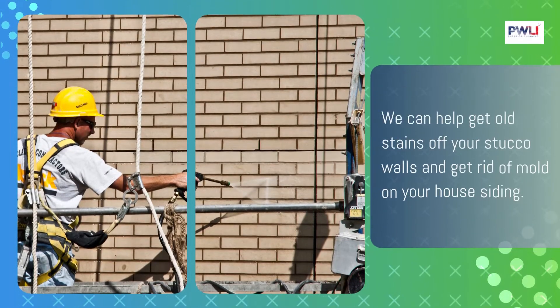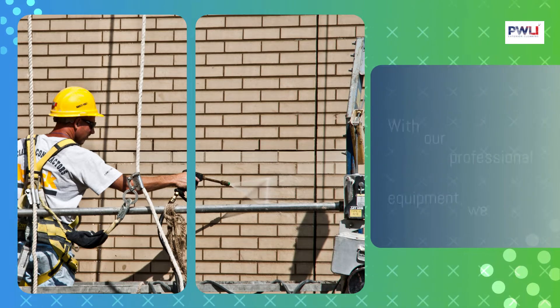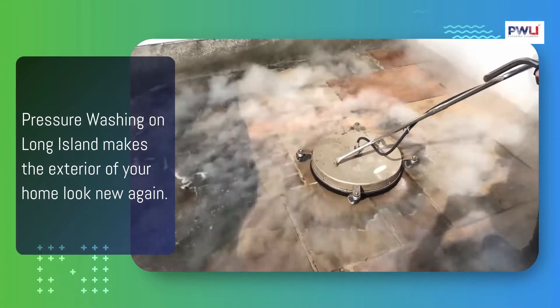Our pressure washing Long Island team has years of experience in customer service and pressure washing services. We can help get old stains off your stucco walls and get rid of mold on your house siding. With our professional equipment, we can restore the look of your home.